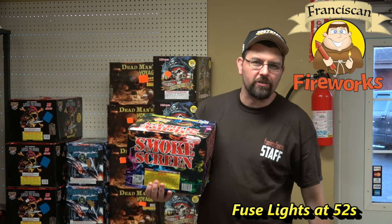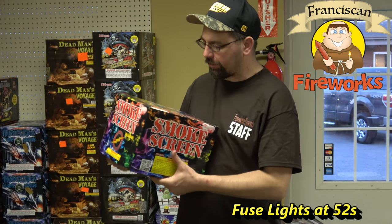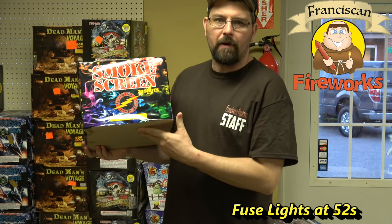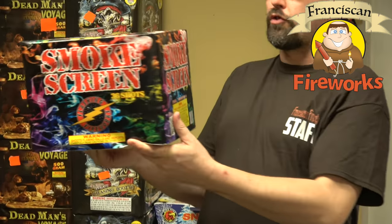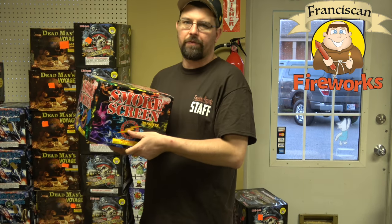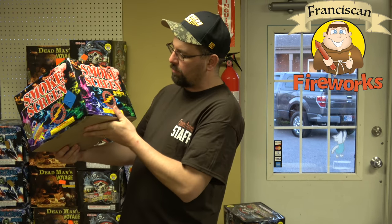How we doing there sky rocketeers and bottle rockettes? This is Justin with Franciscan Fireworks and we're about to do another demo. We got another daytime item here, it's called a smoke screen, it's by Flashing Fireworks. It looks like it's 36 shots — I assume it's going to come out in multiple colors, which is a kind of a nice item.